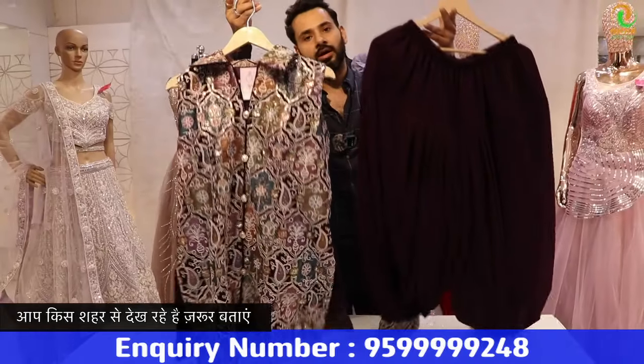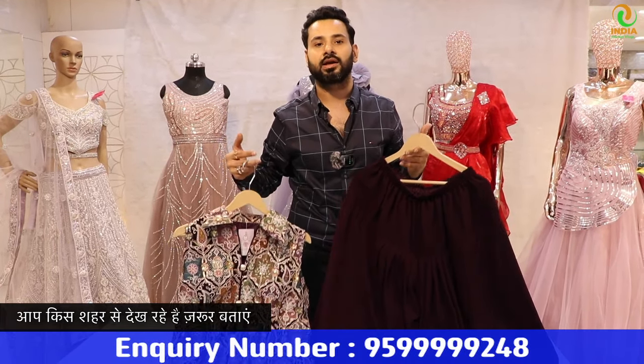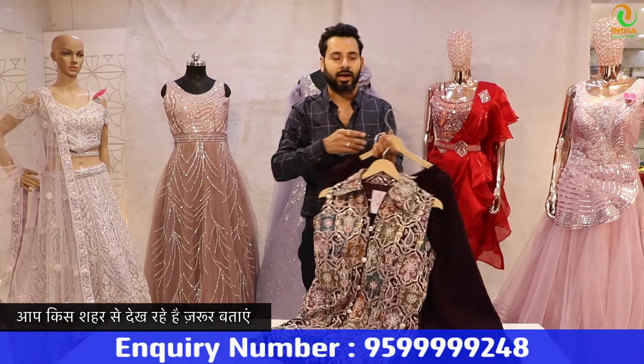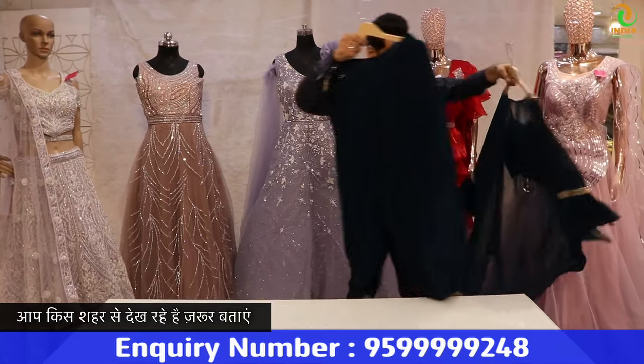And in such a design, there will also be more varieties. Our Instagram page has these varieties. Let me show you another design in the Afghani pattern.